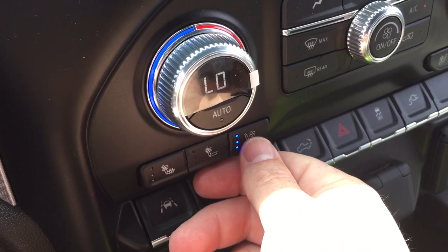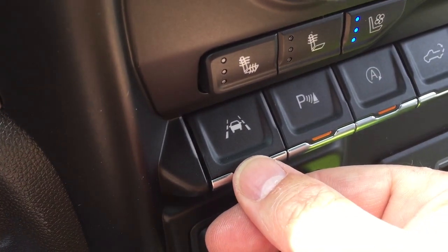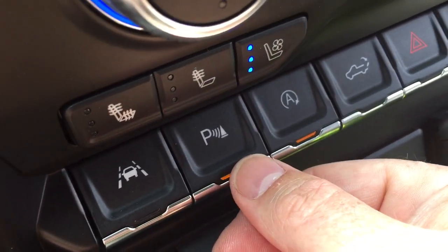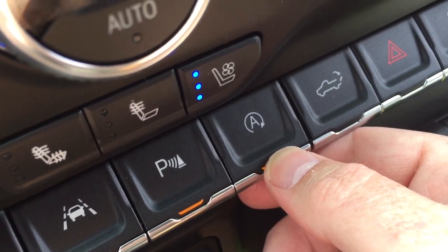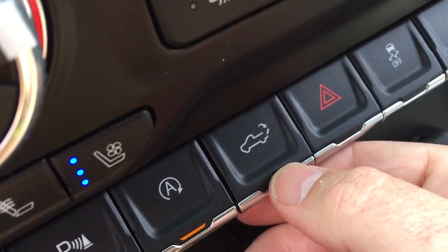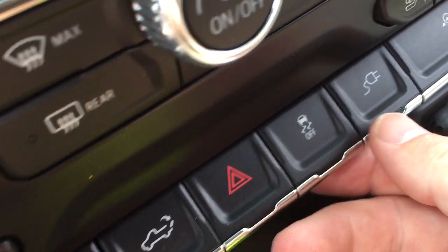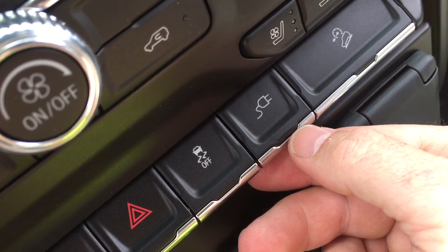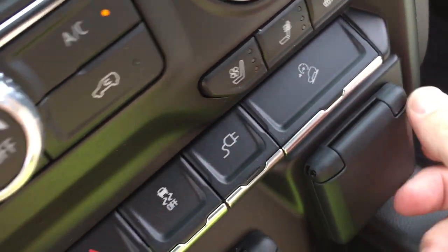Heated and cooled seats, both driver and passenger side. You've got your lane keep system, so you'll get an alert if you start to drift into traffic. Parking sensors on/off. You can disable the auto stop function if you want to, and you can lower the tailgate from inside the truck with this button. Hazards, traction control, and this controls the power to the 400-watt outlet in the tailgate. And your hill descent control.